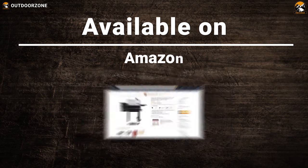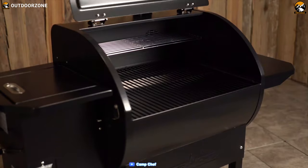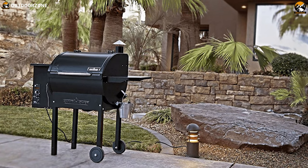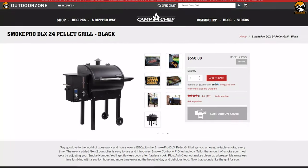Take your outdoor cooking to the next level with the Camp Chef pellet grill and smoker. Designed with the home griller in mind, its built-in features simplify the process of smoking, and you can get this product at around $550.